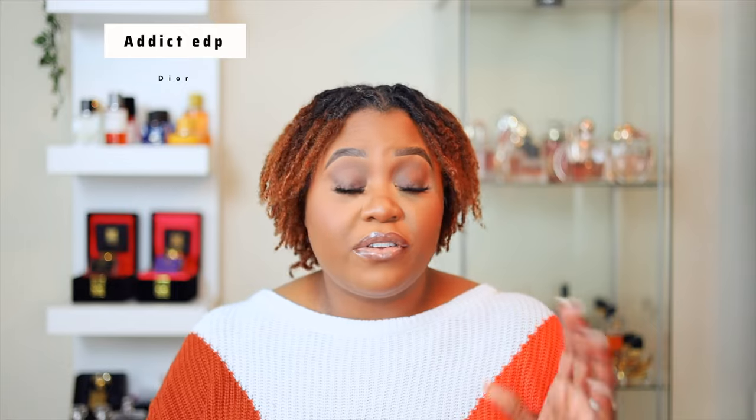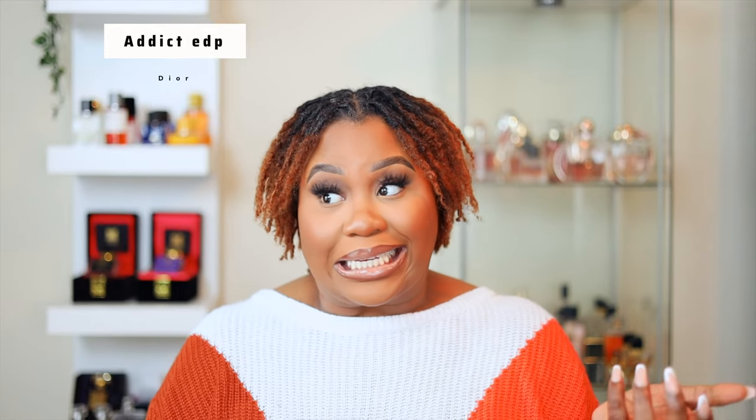Most of the time when people say their fragrances don't last long, I kind of can't relate, because even if I'm wearing something that's not super long-lasting, this right here is the secret sauce to any layering combo in my collection. This is what I'd be wearing under all of these.